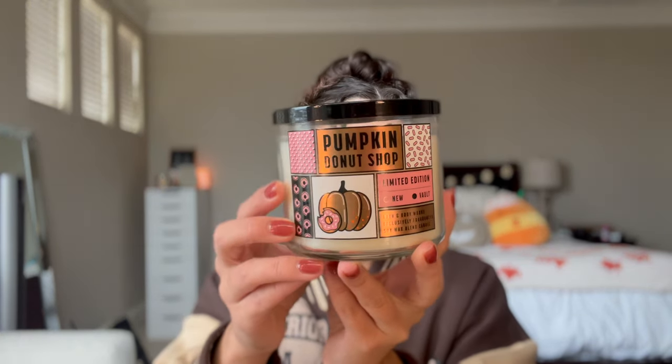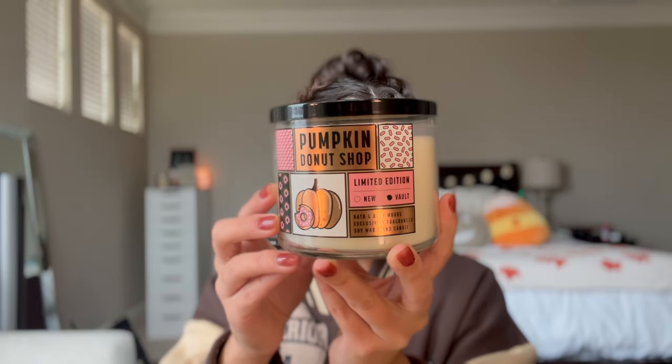I'm honestly not a fan of the packaging — it's okay but I really would have preferred like an icon or image of donuts, that would be so cute. It's a little too cartoony for me, but that's just my opinion. In previous iterations the packaging has never really been amazing for Pumpkin Donut Shop, so I'm not mad at it. It might get a little more attention since it has some pinky elements for people who aren't super fall-oriented. This is definitely not a fall scent at all — it's just a donut scent, so it could be used year-round.